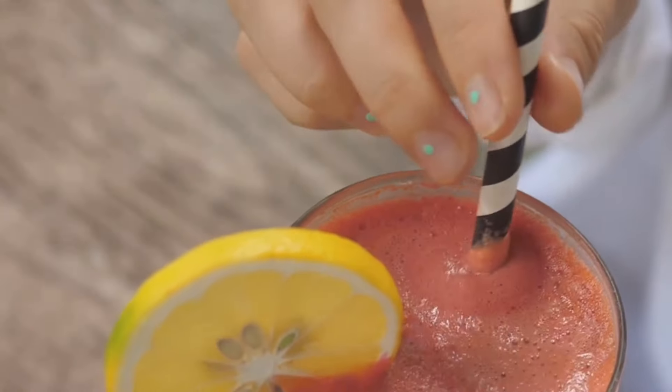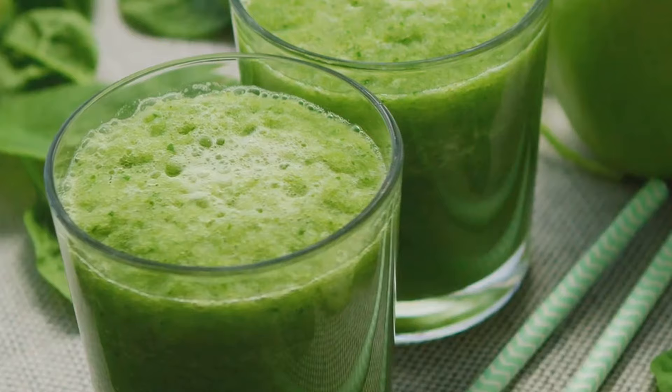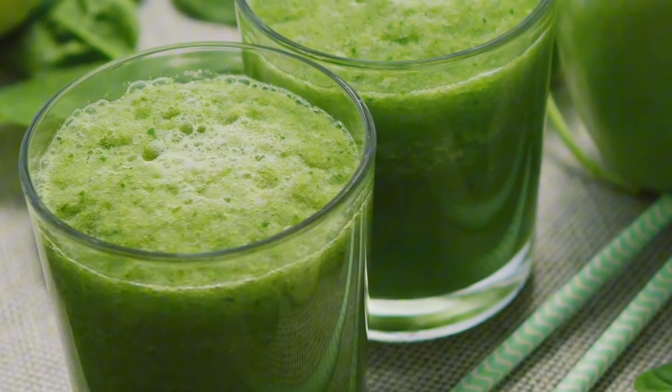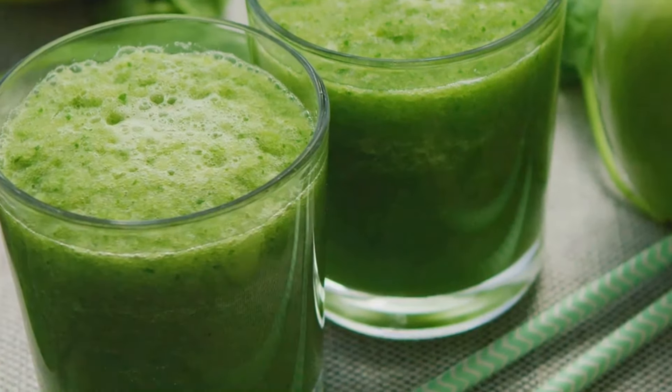10 best drinks to burn belly fat fast. Welcome back to my channel. Today, we're diving into a topic I know a lot of you are interested in — burning belly fat. We all know that a healthy diet and regular exercise are key, but did you know that what you drink can also make a huge difference? So, if you're ready to supercharge your weight loss journey, stick around as we explore the top 10 best drinks to burn belly fat fast.